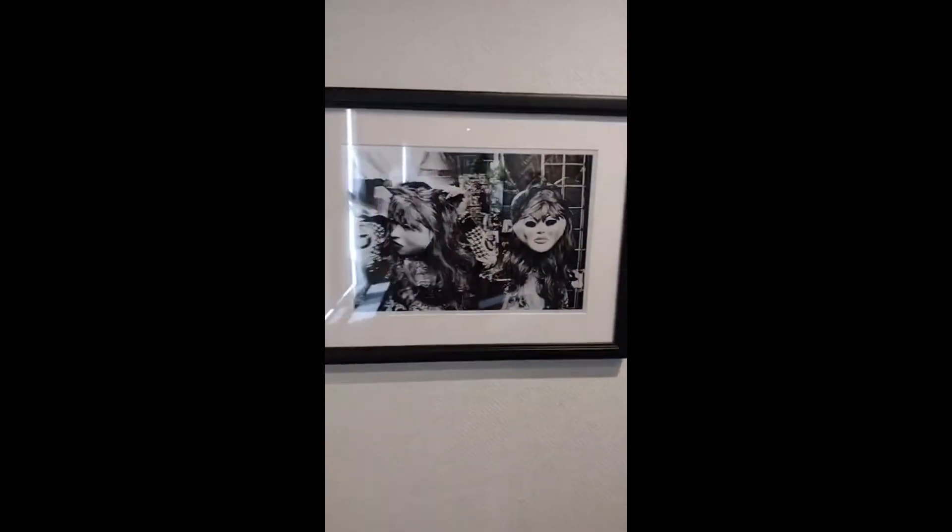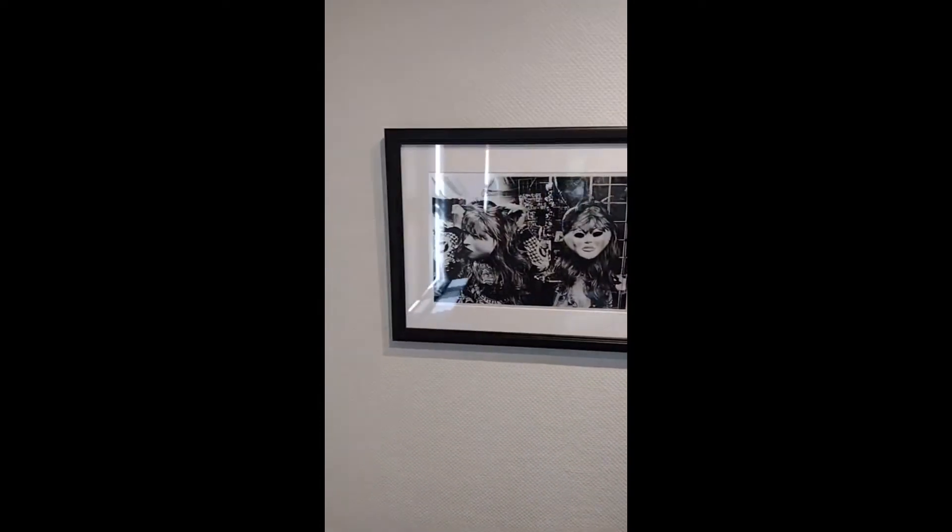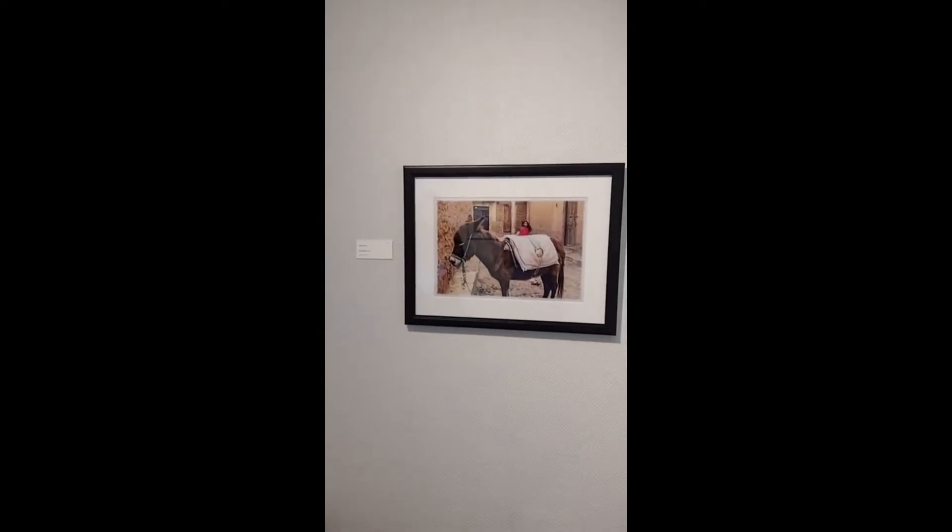Kathy's next piece is called The Donkey 2020. We have a donkey in the foreground with a little girl in the background smiling.